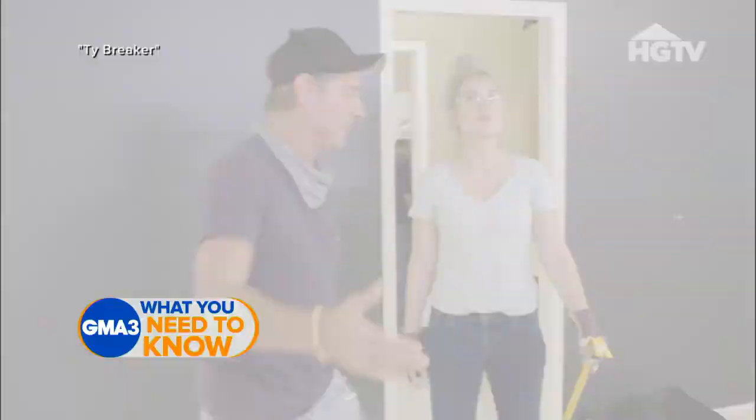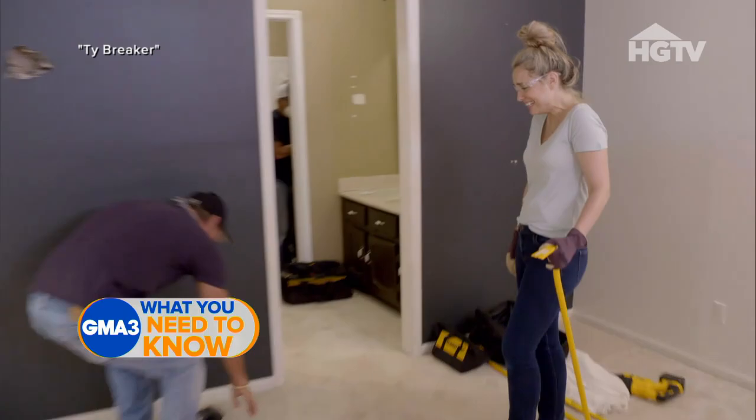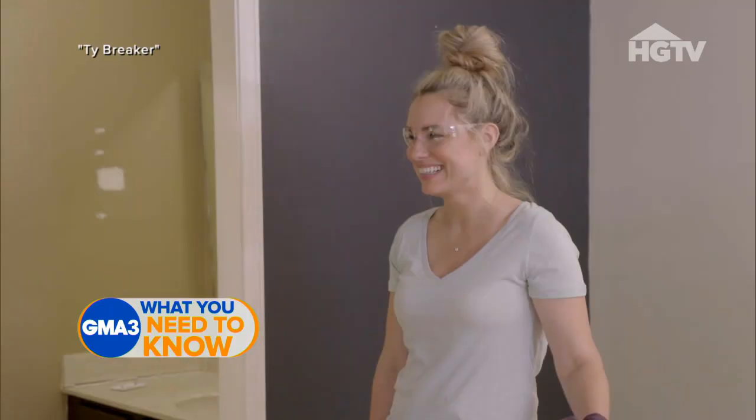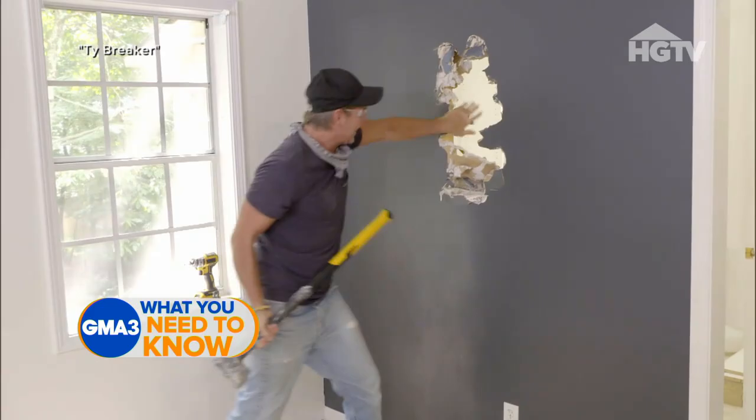It's going to feel so good to do this. It's just getting started — let's take some walls down. Oh, look, there's so much room. I can tell already.